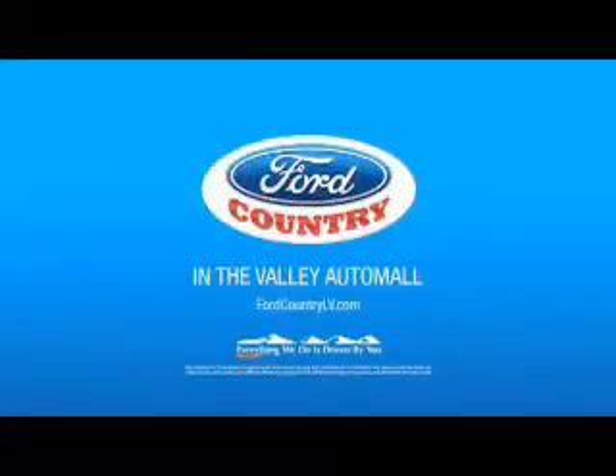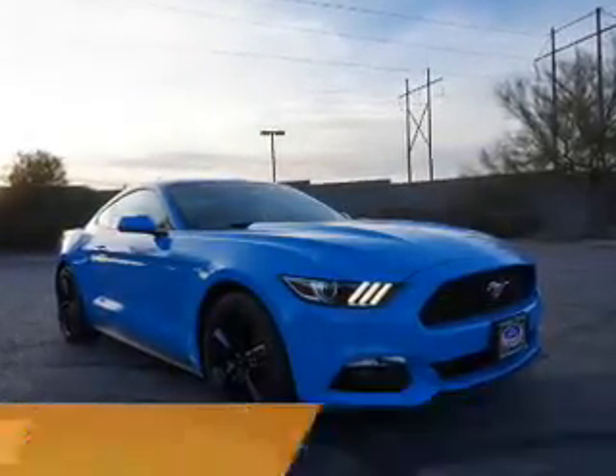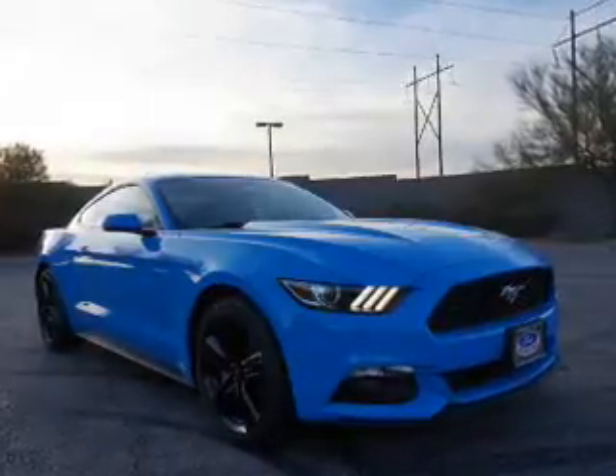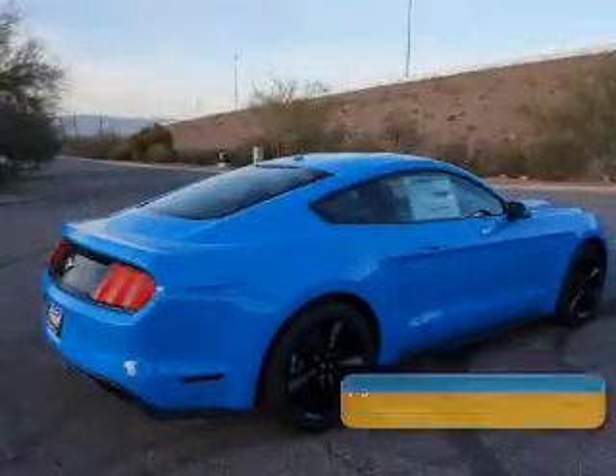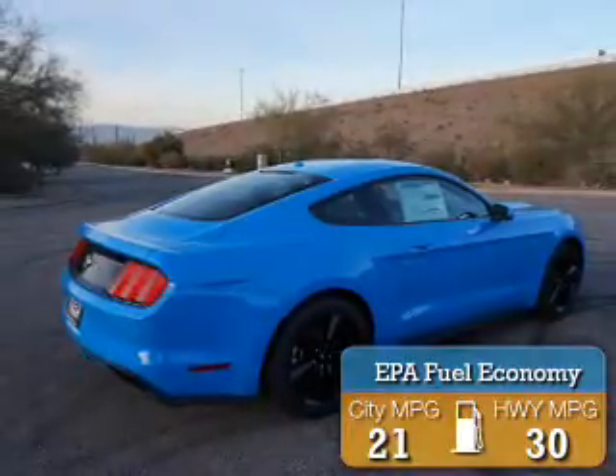Visit Ford Country in the Valley Auto Mall today. Presenting the 2017 Ford Mustang. It's powered by Rear Wheel Drive and a 2.3 liter 4-cylinder engine. Great fuel efficiency saves you money by requiring fewer trips to the gas station.